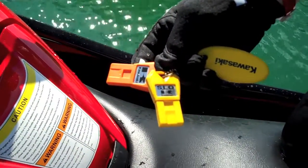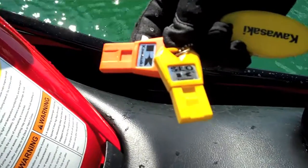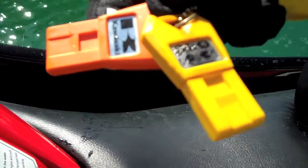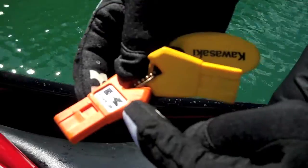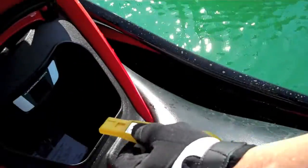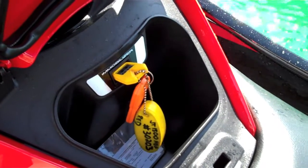On the Ultra series — the Ultra LX normally aspirated, 300X and 300LX — you have your choice. You have smart learning operation, which uses the slow key, and you have the full power key. If you want the full 300 horsepower, you use this bright orange key. If you're just beginning or sending a friend out who needs a mellower operation, send them out with the slow key — smart learning operation.